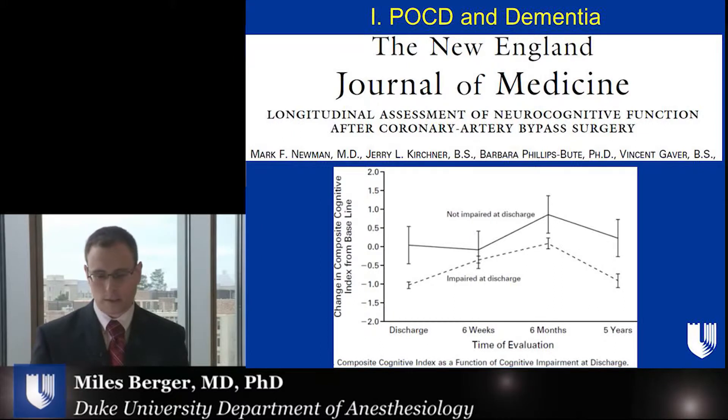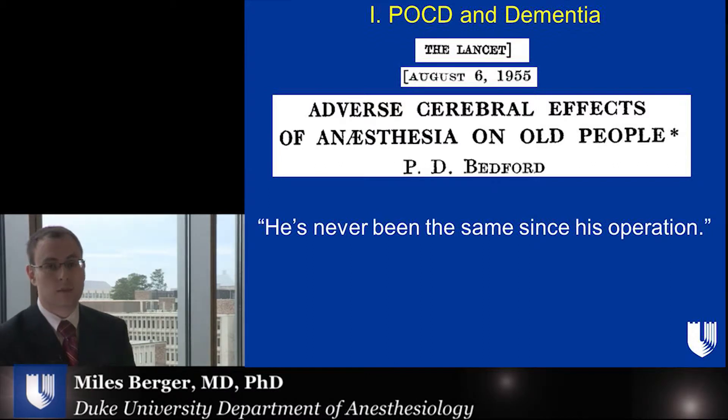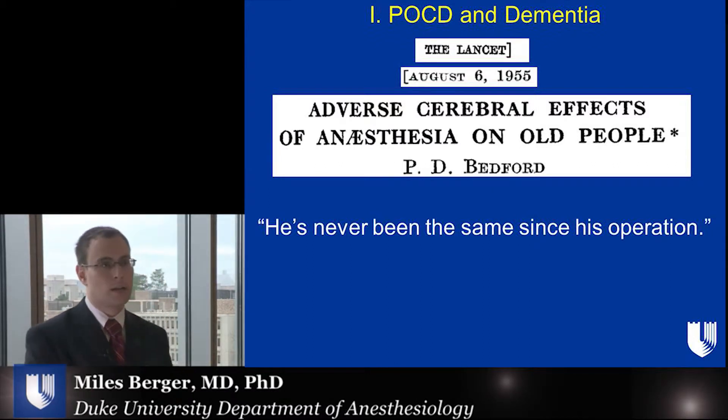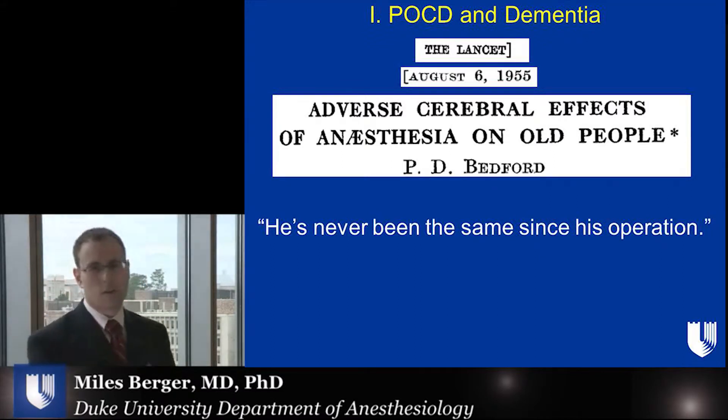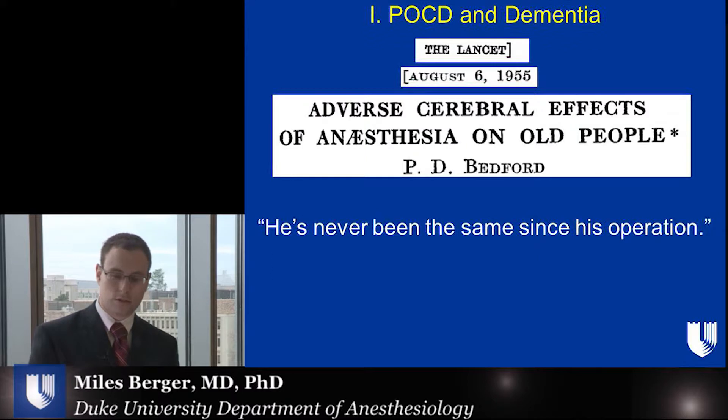However, Dr. Newman wasn't exactly the first to report on this phenomenon. It had actually been discussed for some number of years. The first paper discussing this phenomenon was actually published more than fifty years ago in the Lancet back in 1955. Today we don't use this kind of language, but they called it 'Adverse Cerebral Effects of Anesthesia on Old People.' Their article was basically a case series that described patients who had problems with thinking and memory after anesthesia and surgery, and they included this quotation about one of their patients: 'He's never been the same since his operation.' That's largely the same way that today we describe some of these patients who seemed okay before surgery, but just can't quite figure things out or do things as well afterwards.